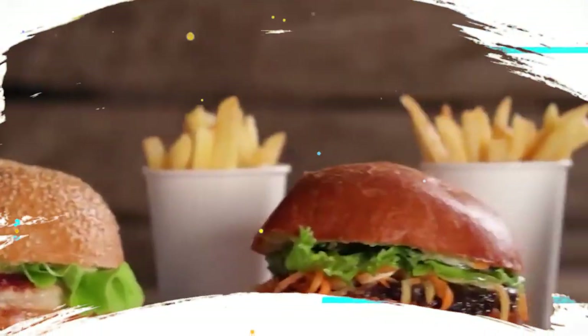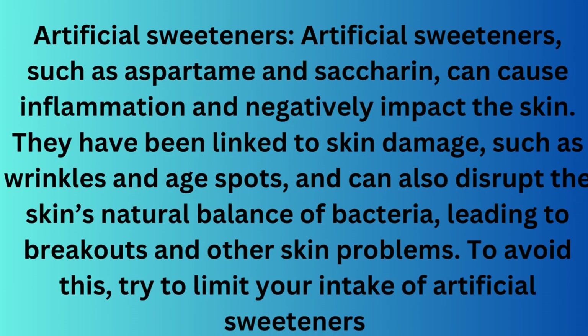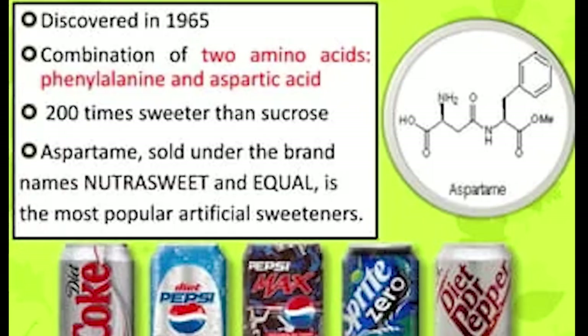Sixth, artificial sweeteners. Artificial sweeteners such as aspartame and saccharine can cause inflammation and negatively impact the skin. They have been linked to skin damage such as wrinkles and age spots, and can also disrupt the skin's natural balance of bacteria, leading to breakouts and other skin problems. To avoid this, try to limit your intake of artificial sweeteners and opt for natural sweeteners such as honey or maple syrup.